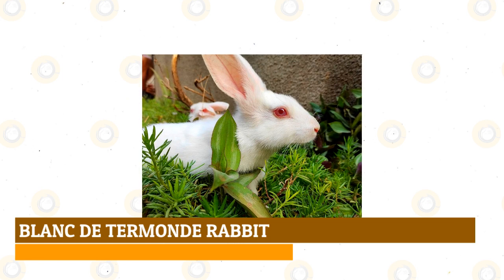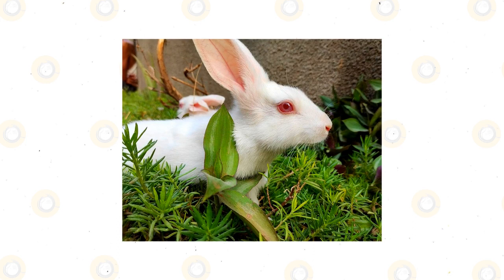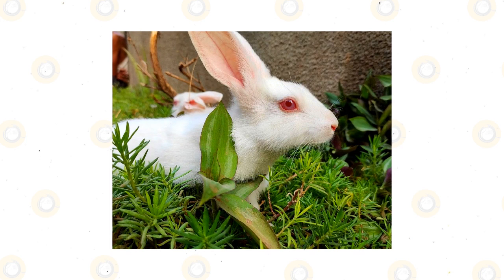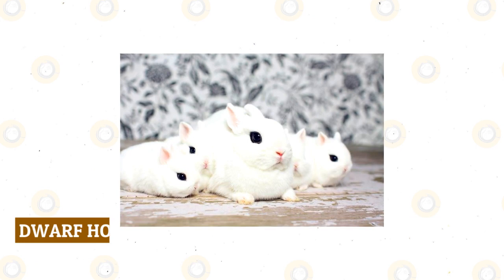Blanc de Termonde rabbit: originating in Belgium, this rabbit is only recognized in Belgium and Great Britain. They are elegant and fine-boned rabbits with silky white fur and pink eyes. Their body size is large, which explains why they were developed to be meat animals. This breed is intelligent and playful, and can make good pets because they are docile; however, since they are large rabbits, they are not recommended for inexperienced owners.